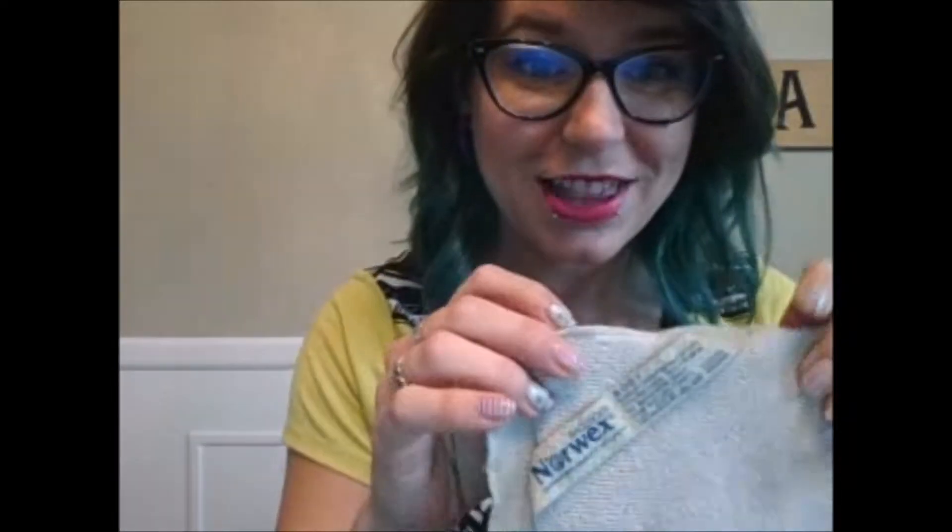The next product is probably my favorite — our Body Cloth. I love it because it removes makeup and all kinds of things using just water, just like the Enviro Cloth. It takes off foundation, waterproof mascara, eyeliner, and eyeshadow with ease. If you want it to exfoliate, wring it out more; for a gentle wash, keep it wetter. You can also use it in the shower to wash your whole body. This cloth removes 99% of bacteria and also has BacLock, so you won't get that stinky cloth smell.